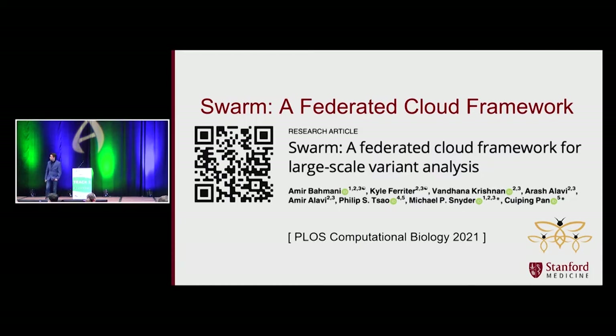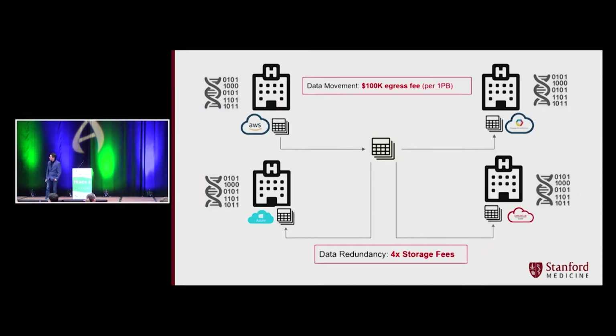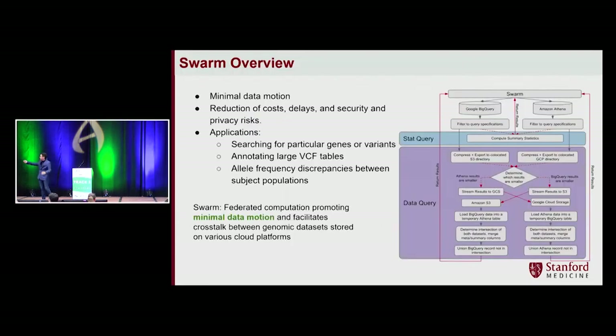Another framework we developed with VA MVP was SWARM, a federated cloud framework. The idea that we'd have a centralized database — putting everything in one place — is never going to work. None of these cloud providers will dominate the industry. Moving private datasets across cloud providers costs a lot in egress fees. Every time you make a copy, you pay more due to data redundancy, and you increase security and privacy risk. What we did instead was focus on the region of interest: run stat queries on different cloud providers, find the region of interest, compress it, extract the smaller portion, and then move and run the query. It can also work for machine learning models — train in one cloud provider, move to another.